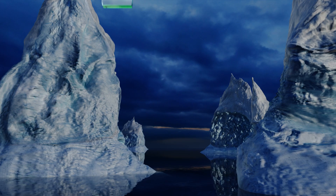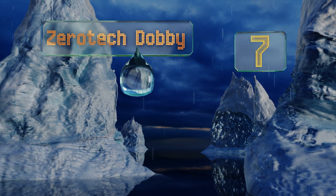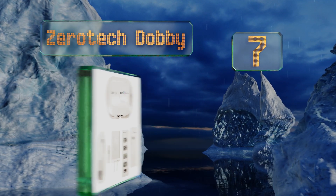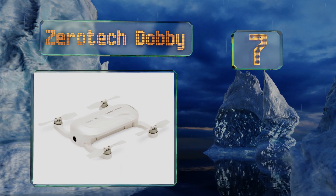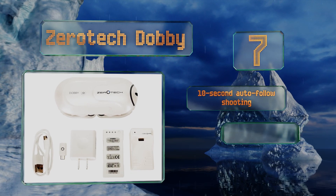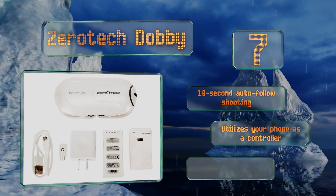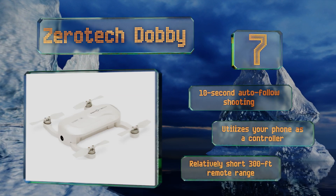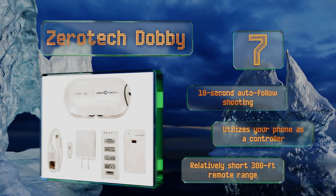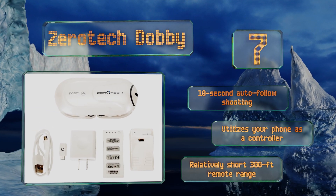At number 7, the pint-sized Xerotec Dobby incorporates facial recognition software, dual GPS, and subject tracking technology to help you capture images with a minimal amount of manual input. It also allows you to sync to your mobile device with one click. It offers 10-second auto-follow shooting and utilizes your phone as a controller, but its 300-foot range is relatively short.